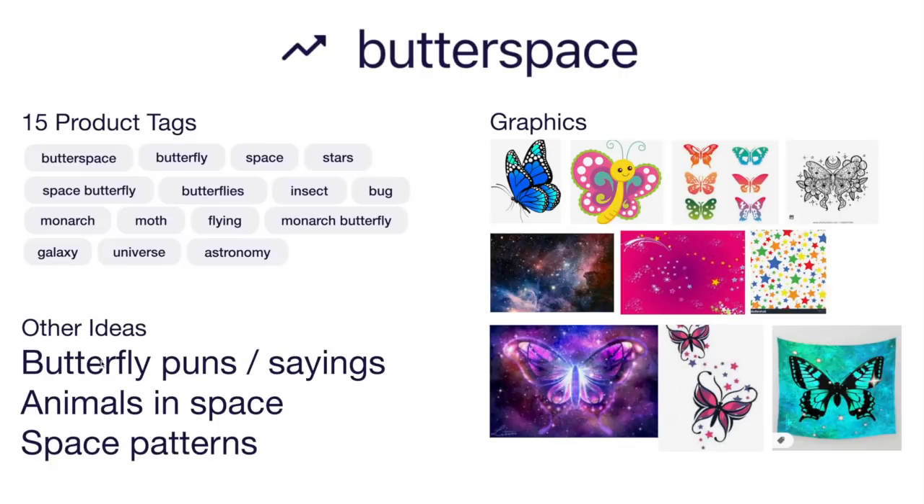Other ideas: butterfly puns, other animals in space — like a whale in the sky could be a whale in space. Other space patterns in many different colors — blues and pinks. These graphics from the internet are here to help you think, not to copy. I really like this tattoo-style idea with stars. This is trend number ten, the last trend for this video — Butter Space.